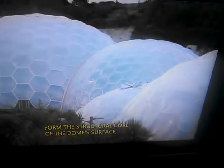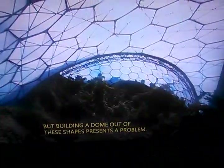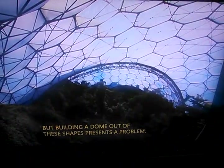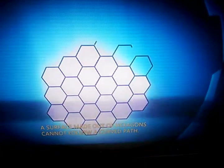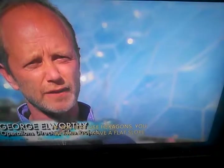It's no accident that these eye-pleasing hexagons form the structural core of the dome surface, because regular six-sided polygons are one of the most efficient shapes in nature — just look at a honeycomb. But building a dome out of these shapes presents a problem: a surface made out of hexagons cannot follow a curved path. If you just use hexagons, you would just have a flat slope.